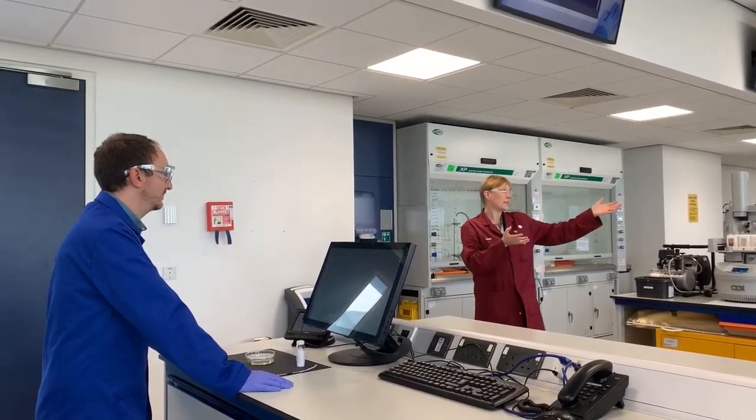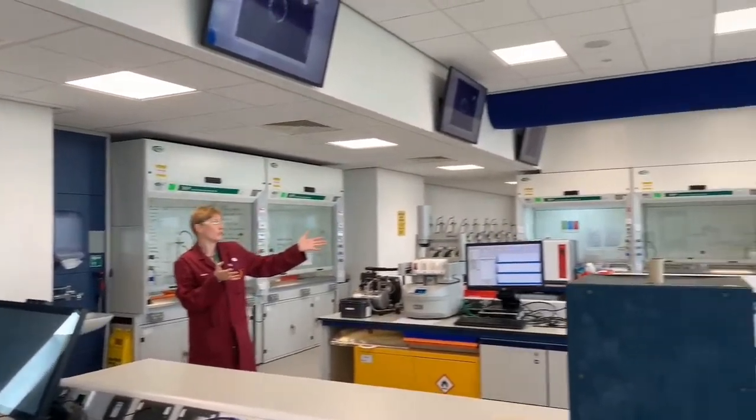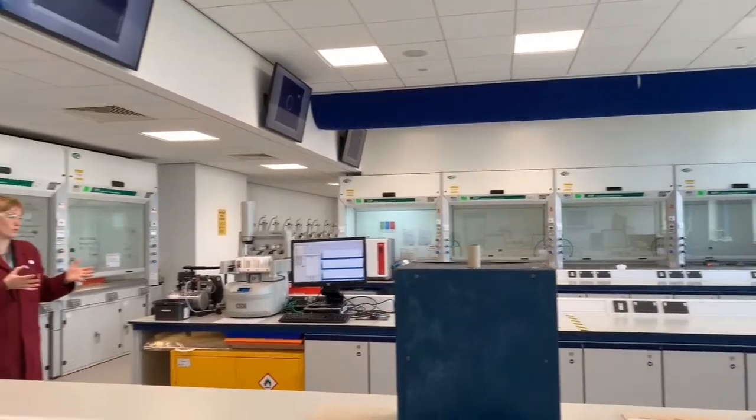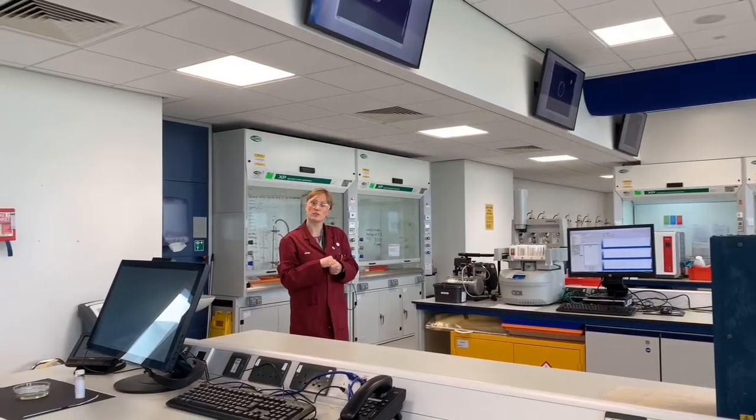When the students first arrive in the synthesis lab, they come through the door and we tend to have them all spread out in this area, so that we can give them a safety briefing and talk through one or two points they need to know before they start their chemistry. We also introduce them to their postgraduate demonstrator before moving to the bay, and it gives us a possibility to show them demonstrations.